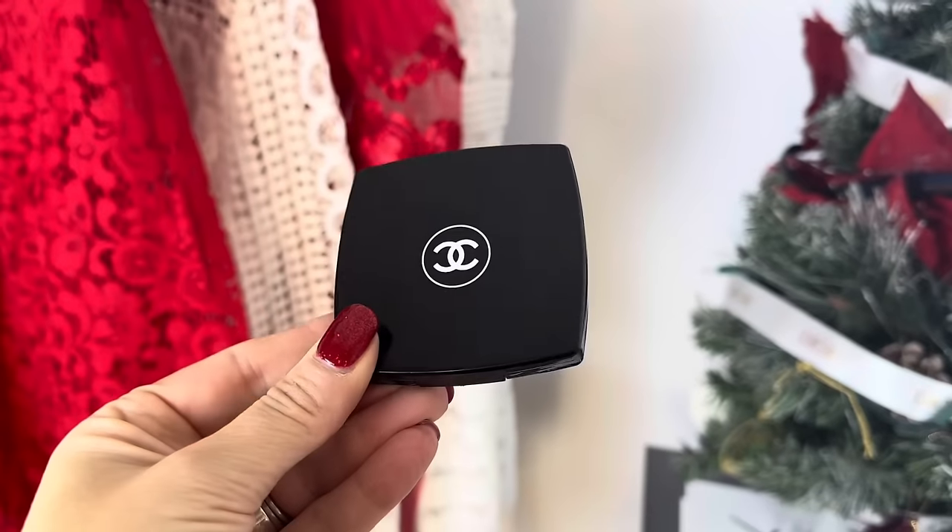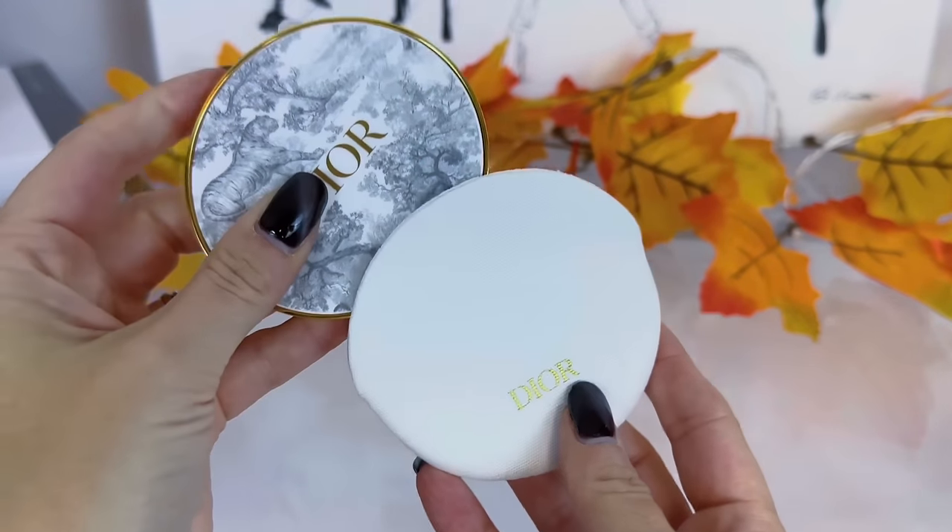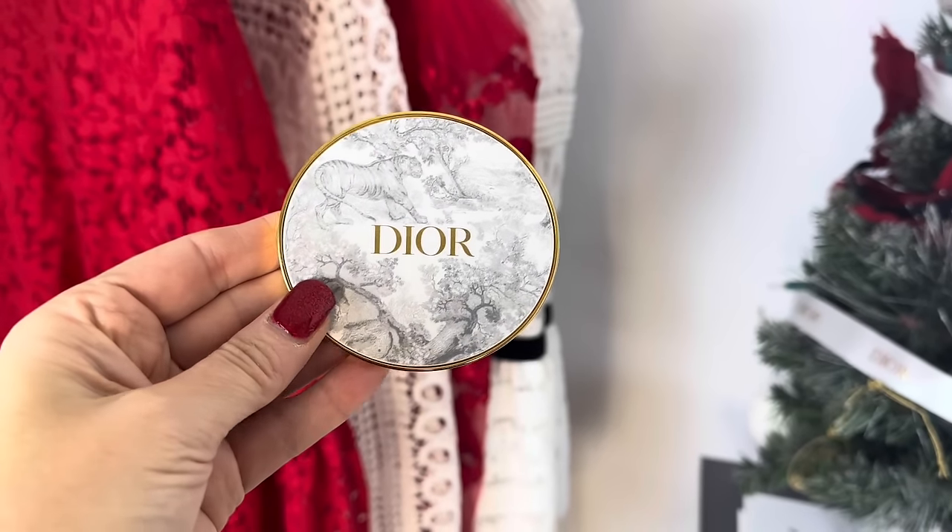For some of these gifts I'm going to give options — a more affordable option and a more luxe option. The next gift is a beautiful Chanel mirror. They recently came out with the Codes Couleur collection; those are no longer available, however the black one is. This is a nice gift to have a Chanel mirror in your purse — it's a double-sided mirror, so one side is a regular mirror and the other is a magnifying mirror.